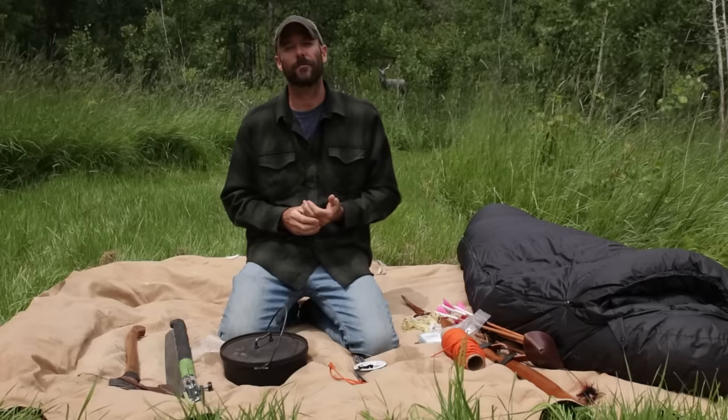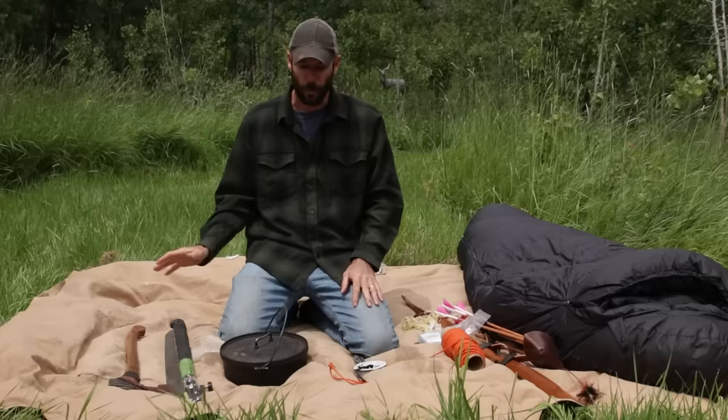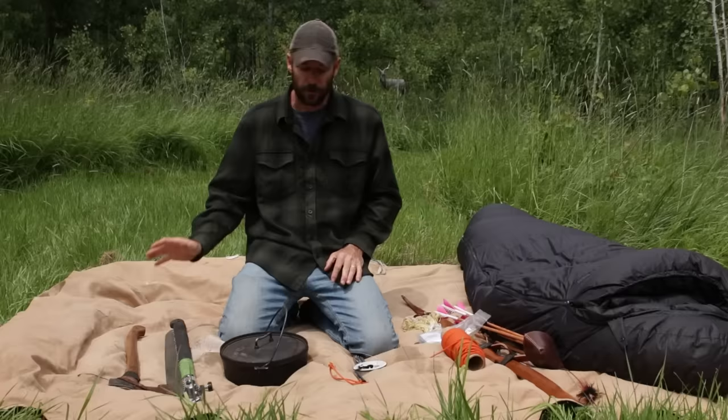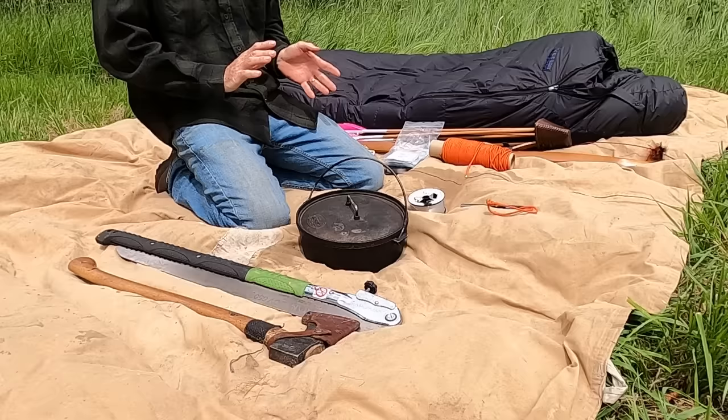The History Channel just released my 10 items video, and while watching it I realized I took pretty much zero time to explain why I picked the things I picked. I kind of just ran through them real quick. So that's what this video is going to be about — I'm going to go through my 10 items from Alone Season 8 and talk about my rationalization for choosing them. This is in no particular order.